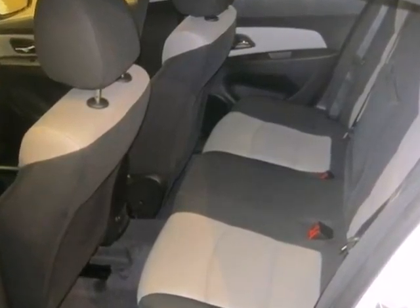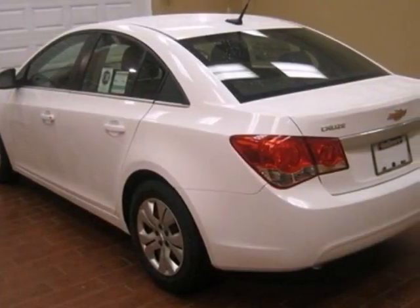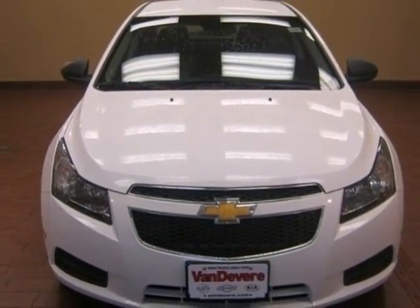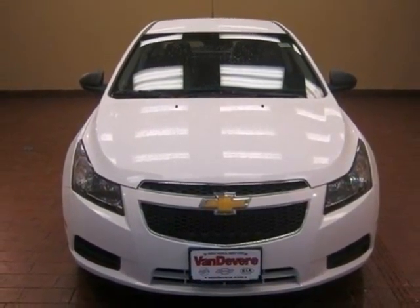It comes standard with features like keyless entry, rear window defroster, low tire pressure warning, and emergency communication system. Safety features include multiple airbags and anti-lock brakes.